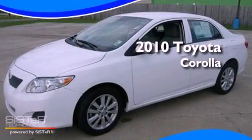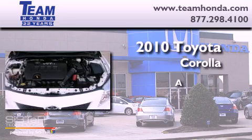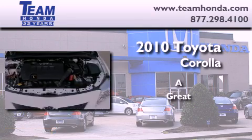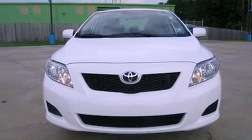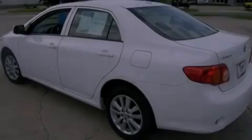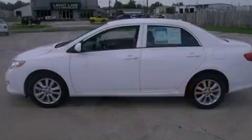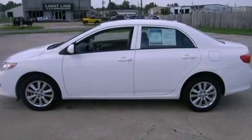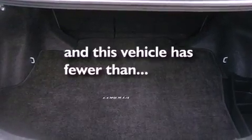This is a 2010 Toyota Corolla. Its top features include a rear window defroster, an external temperature gauge, variable valve timing, traction control and stability control systems, an anti-lock braking system, rear curtain airbags, and this vehicle has fewer than 42,000 miles on the odometer.